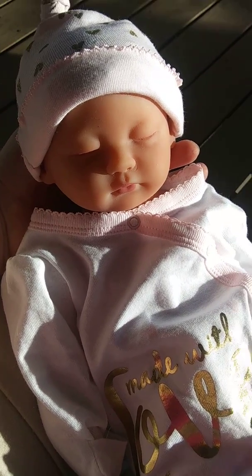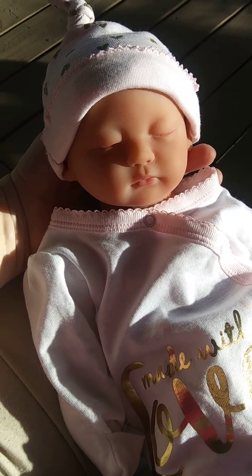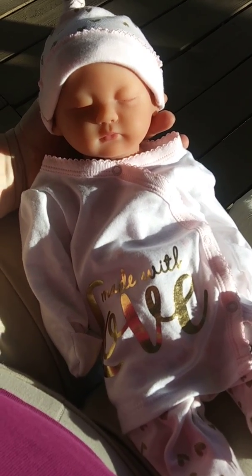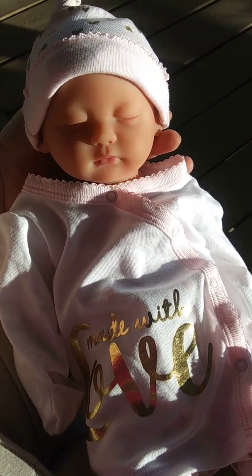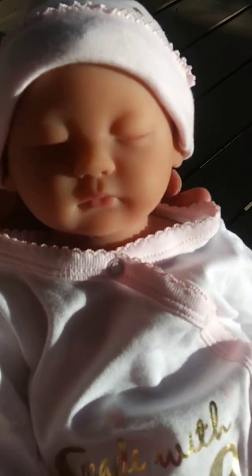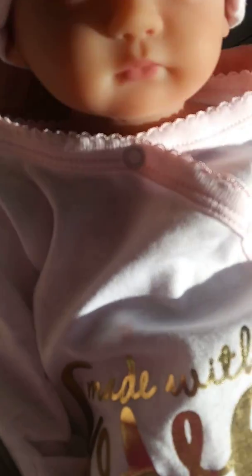Hi guys, it's Michelle and I have my new little baby here, my new little Ivita silicone baby. She's 15 inches long and she's wearing her very first outfit and it is a Gerber's Organic. I bought it at Walmart a few days ago and it says 'made with love' in gold writing, and on the hat and the little pants it has little gold hearts and pale pink.